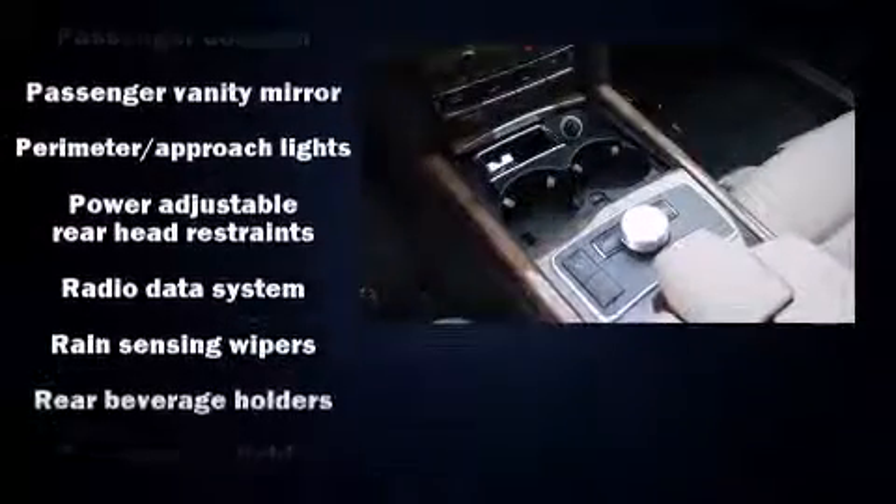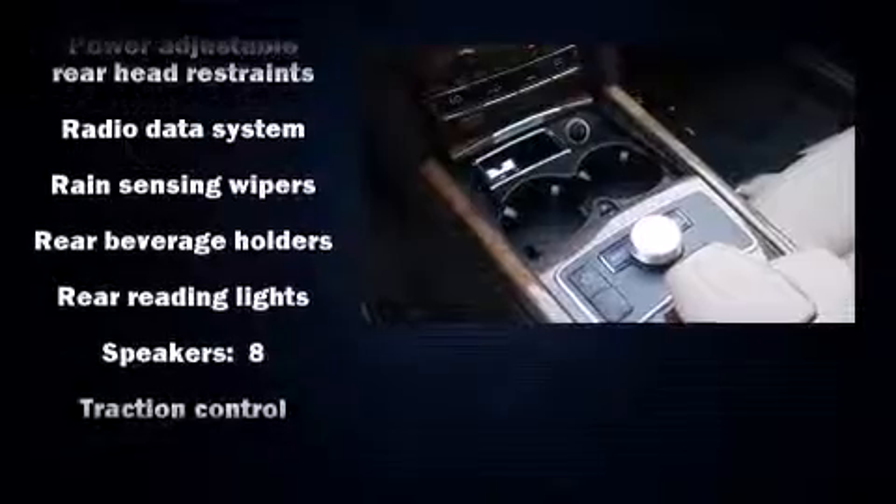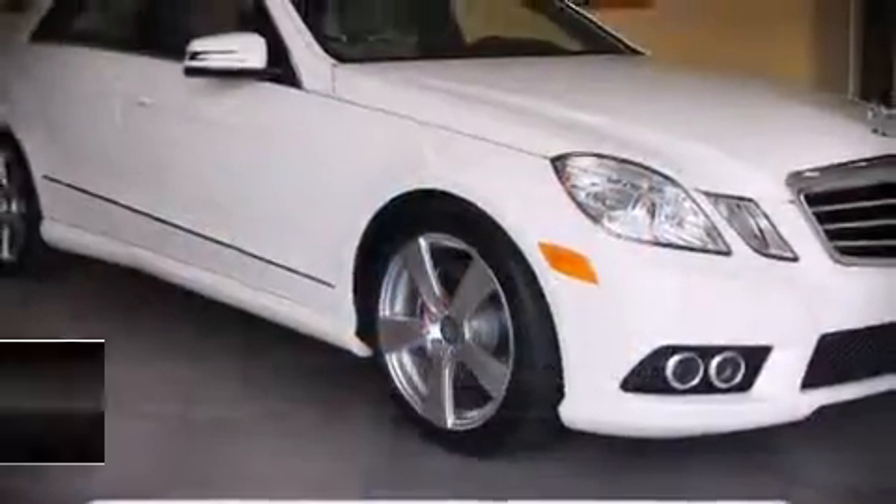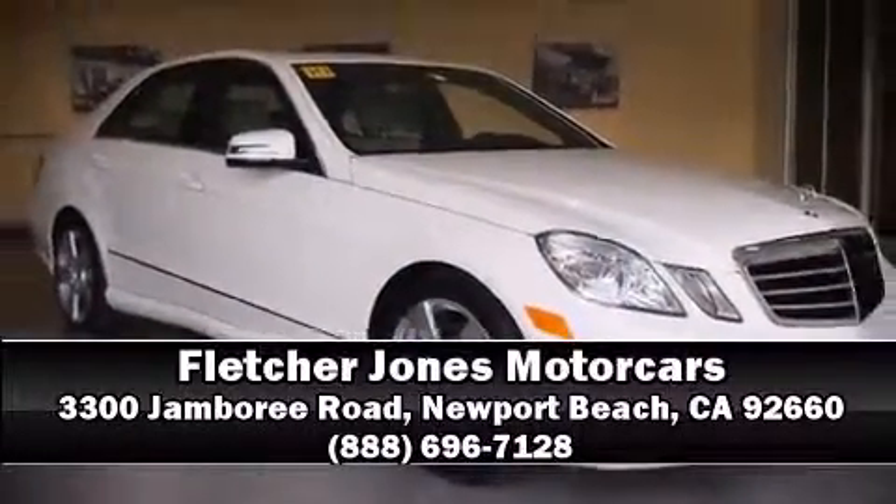This vehicle has achieved certified pre-owned status by passing Mercedes-Benz's comprehensive certification process. Our sales reps are knowledgeable and professional. Stop in and take a test drive.